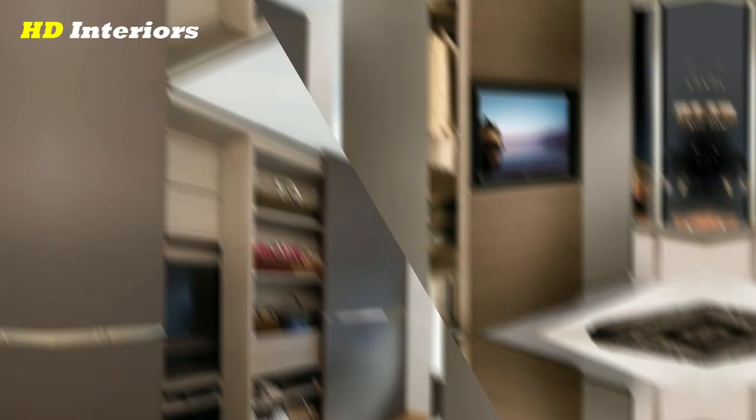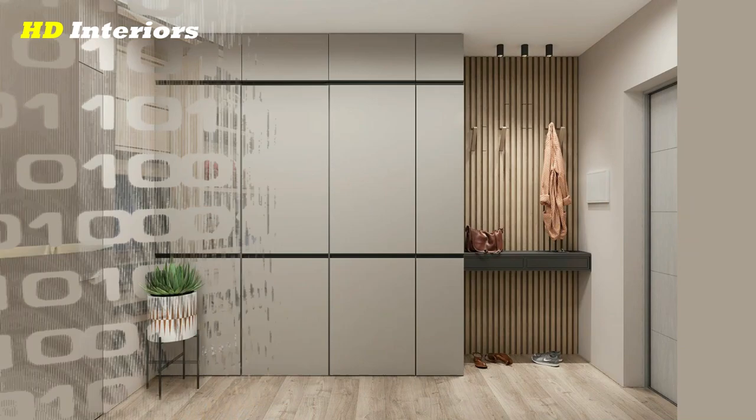60 modern cupboard designs for modern bedrooms — top tips to help you plan your wardrobe.